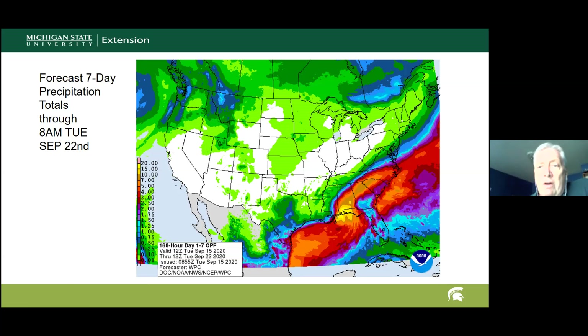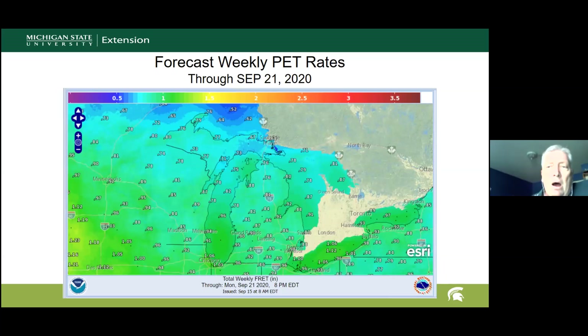The precipitation forecast through next Tuesday morning shows no precip expected for much of Michigan. Weekly totals generally range from about eight to nine tenths of an inch — definitely in decline — reflecting the shift toward cooler temperatures.